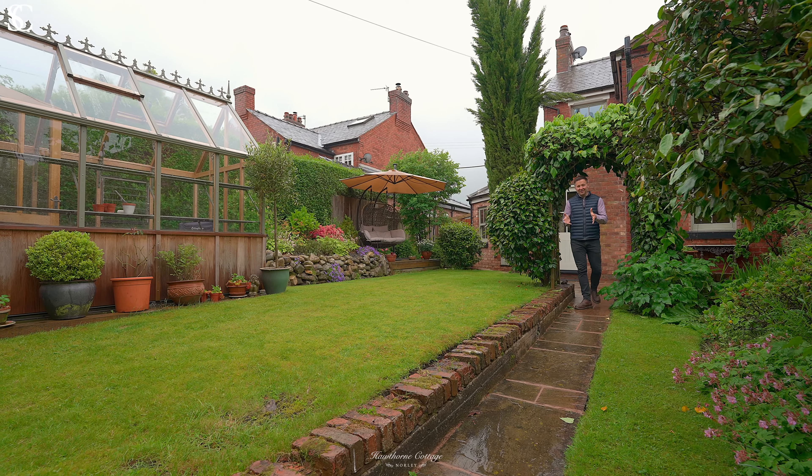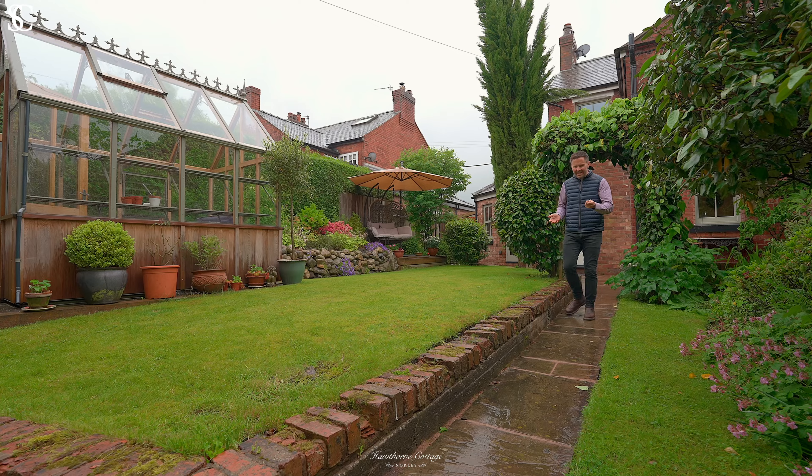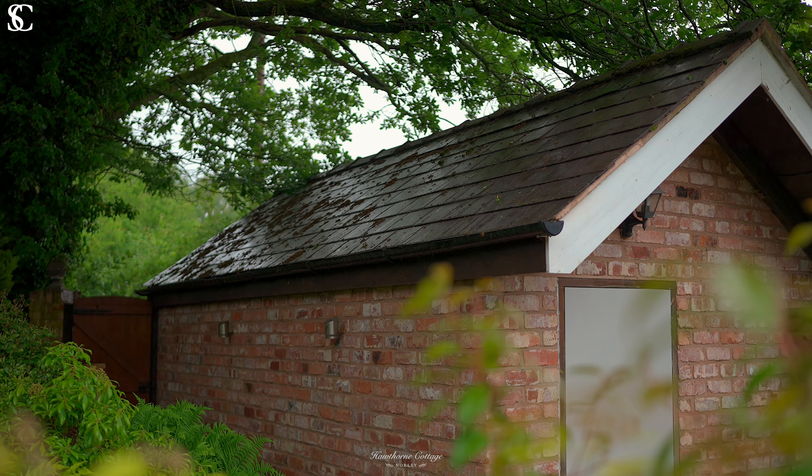I love these cottage gardens at Hawthorne Cottage. They're mature and private. It's the perfect place to relax and it leads to the garage.